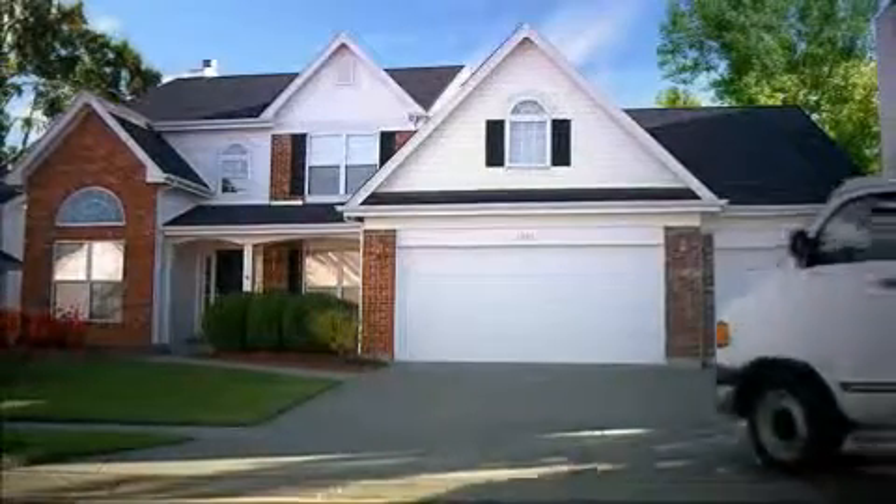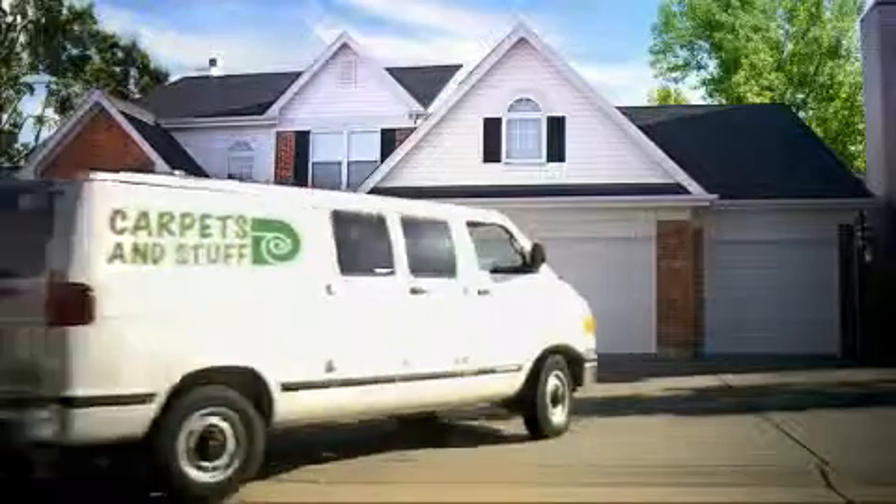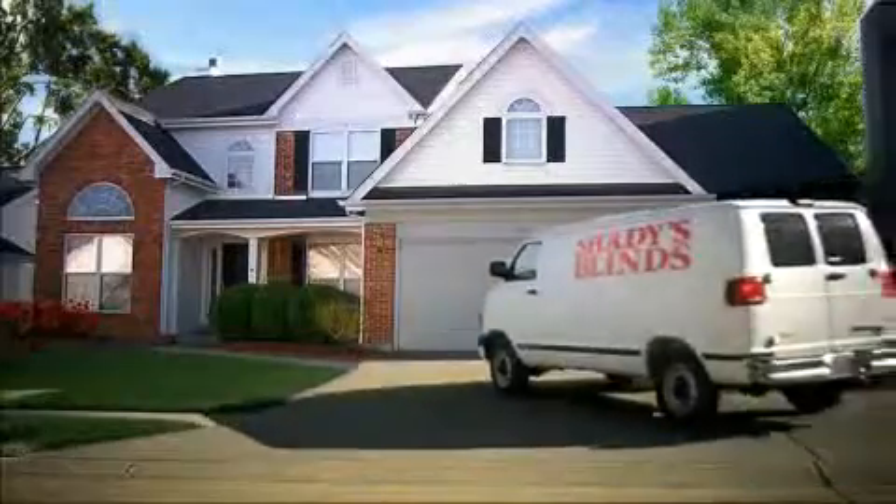First, the energy bill was too high, so they called someone. Then the carpet started fading. Then it was too bright. In the end, they could have made one call for Vista Window Film.